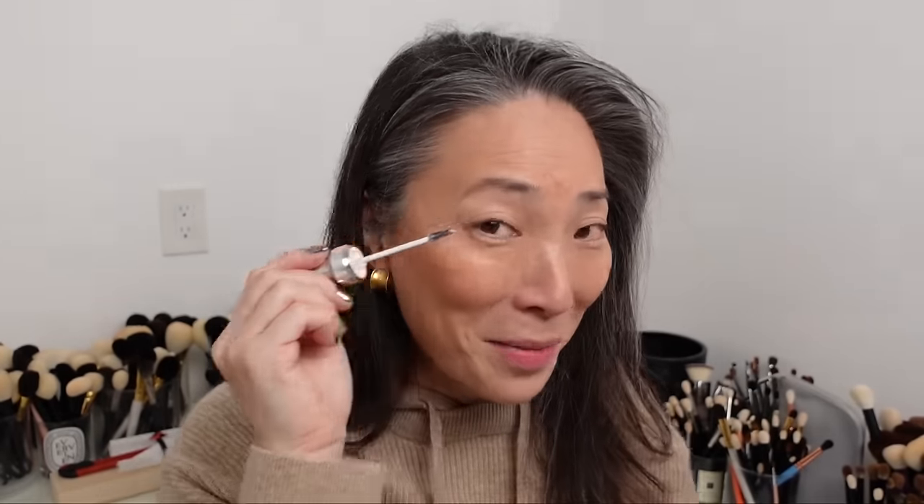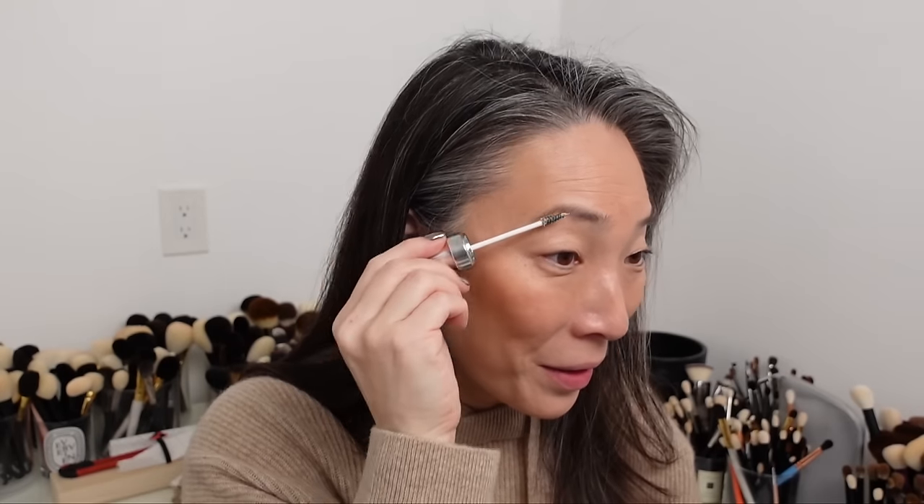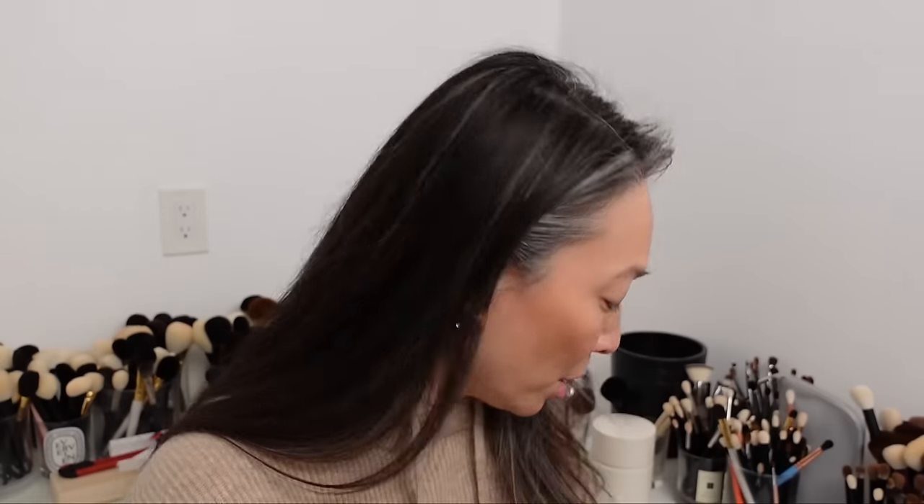I'm going to use the Benefit Fluff Up Brow Wax — I'm really liking this. I've just been using very similar brow products for so long between the Persona and the Tom Ford Fiber Brow Gel. This is so different — it's not tinted, it's really waxy. Really enjoying that.